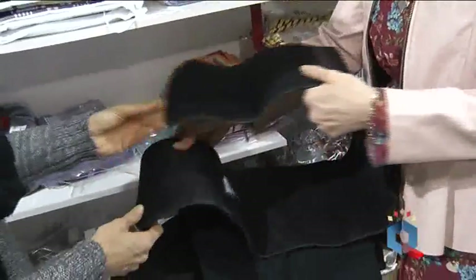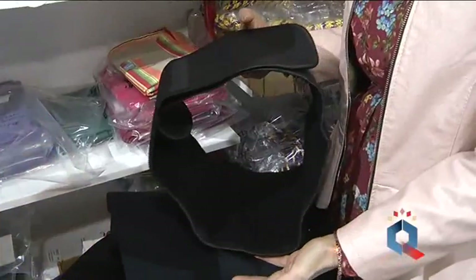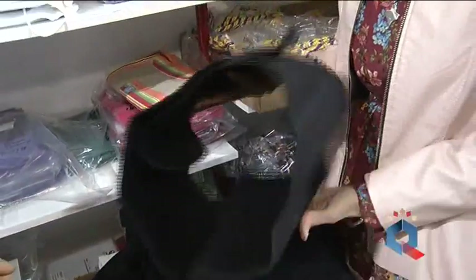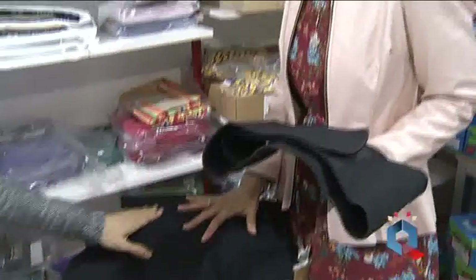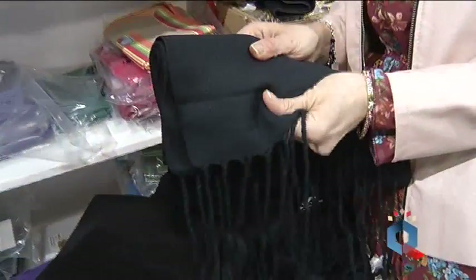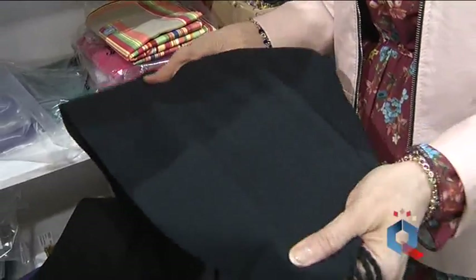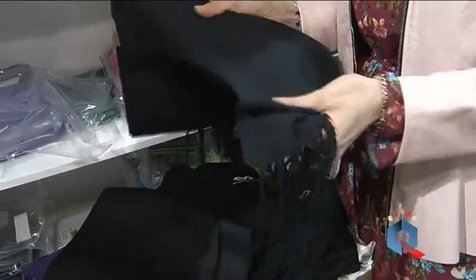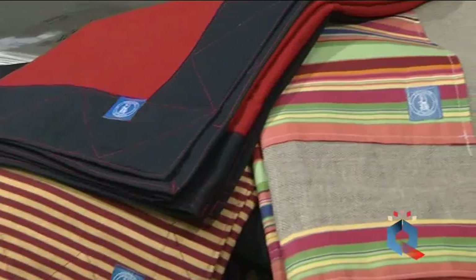Imprescindible, una buena faja que proteja bien y evite lesiones. El costalero puede elegir entre una de fibra, de reliar, y la tradicional lumbar. La faja de reliar tiene tres metros y medio de ancha y, para una persona de compresión normal o media, le vale perfectamente. Bien colocada por un buen compañero, la faja va divina.